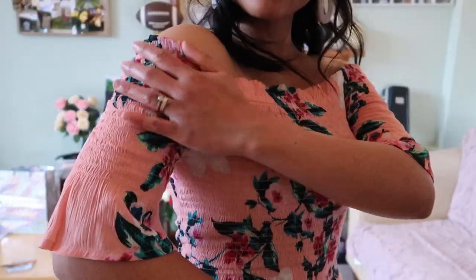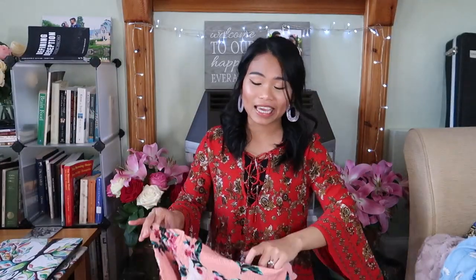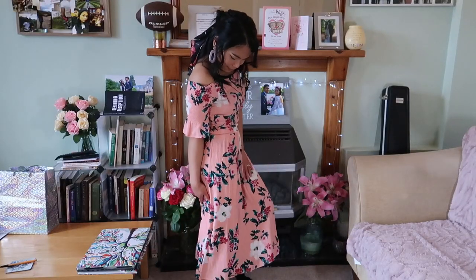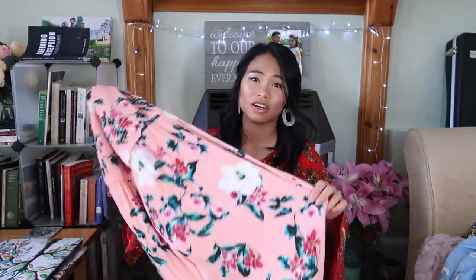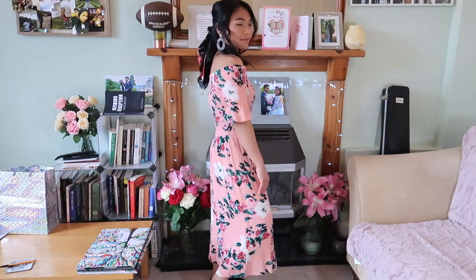The next dress is another floral off-the-shoulder maxi dress, given to me by my mother-in-law. It is so cute — very airy, the material is so soft, and it's very comfortable. I really like the floral print on it. It's very summery and it's in a baby pinkish-peach color, which is totally my color. I cannot wait to wear it.